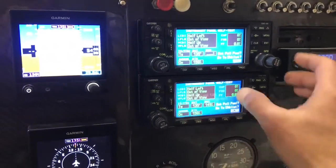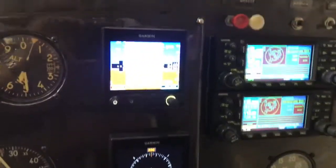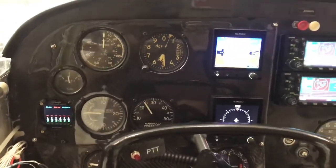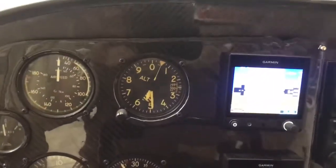We probably won't get a GPS location in here — it's looking for satellites. Here are the G5s, and it says heading fail, just because I don't have a GPS signal right now.